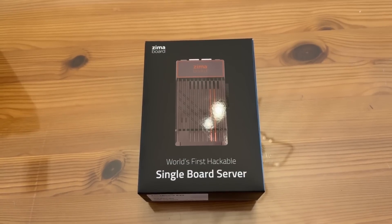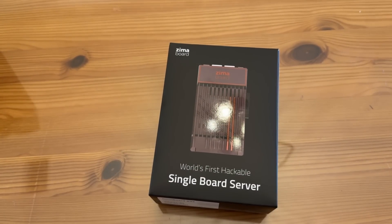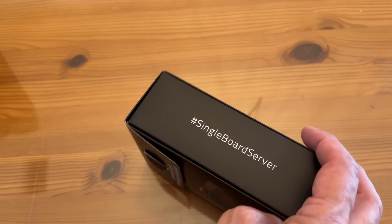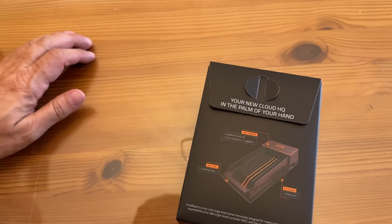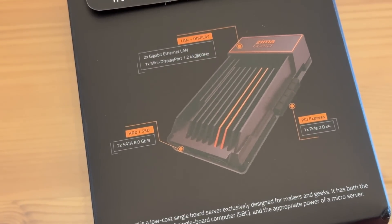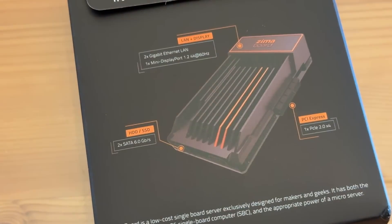All right, folks. Now let me go ahead and give you the up-close portion of this video. A tremendous device right here. It says the world's first hackable single-board server — that's their hashtag. And you can see all the information here. Let me zoom in for you. Two times gigabit Ethernet, two ports. One mini display port. 4K 1.2 — that's fast. HD SSD, two times 6.0 gigabytes per second. And the PCI Express: one PCIe 2.0 times 4. So really a fast device.